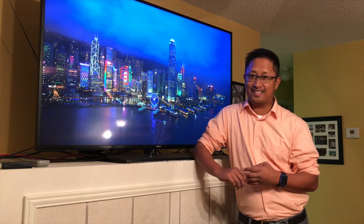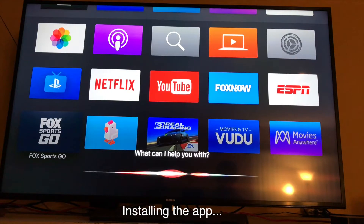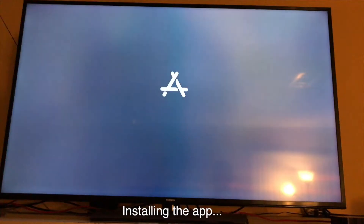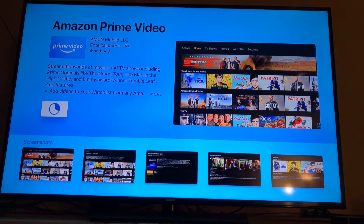Search for the Amazon Prime Video app in the App Store — and there it is. I'm just going to install it. Now let's open the app.